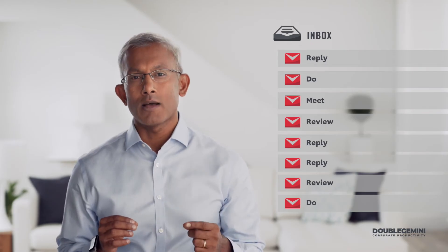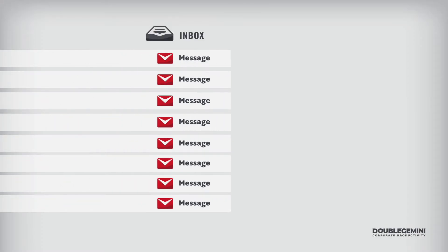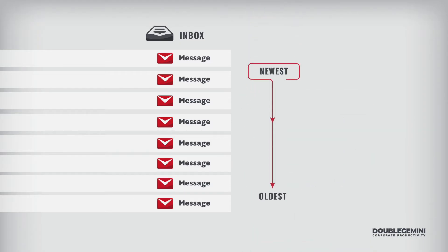The first major problem this concept solves is how to prioritize email. With most email software, it isn't easy to prioritize using the inbox. Most inboxes by default prioritize by date, from newest to oldest. So if you have a bunch of priority emails, they'll show up in random places with just a little flag or a color change — hard to see and not very organized.